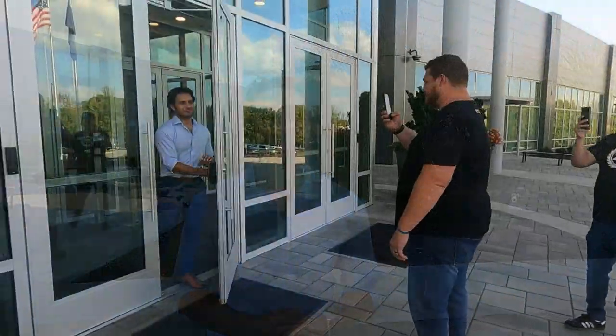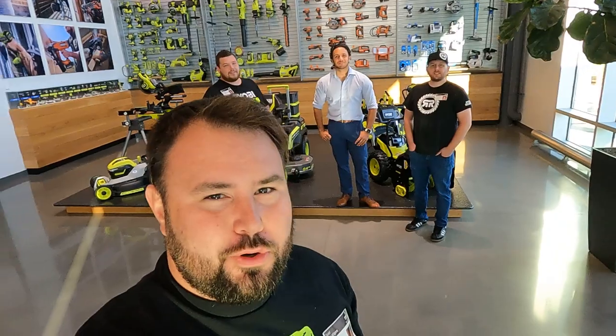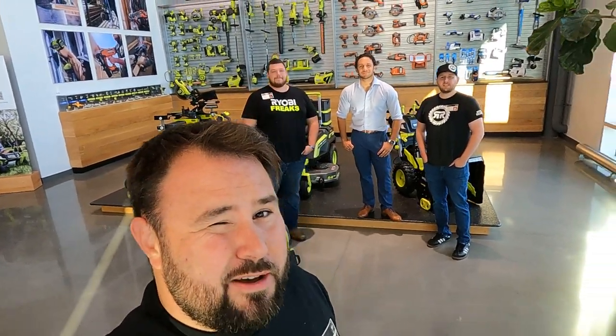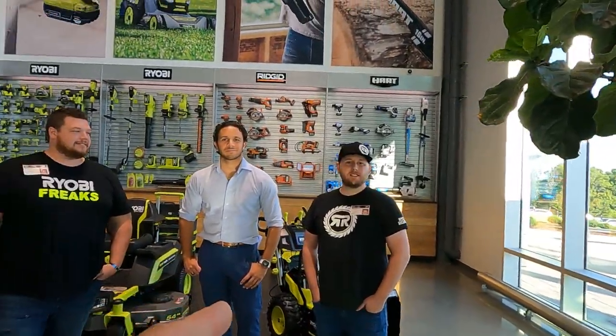There are a lot of exciting things we're going to see. Welcome to RYOBI. We have something extremely special for you today. We're actually at the TTI Innovation Center in Anderson, South Carolina, and we're also bringing in the RYOBI Rebels and RYOBI Freaks. You didn't believe it, but it's actually happening. We actually have Jason — you know who he is.